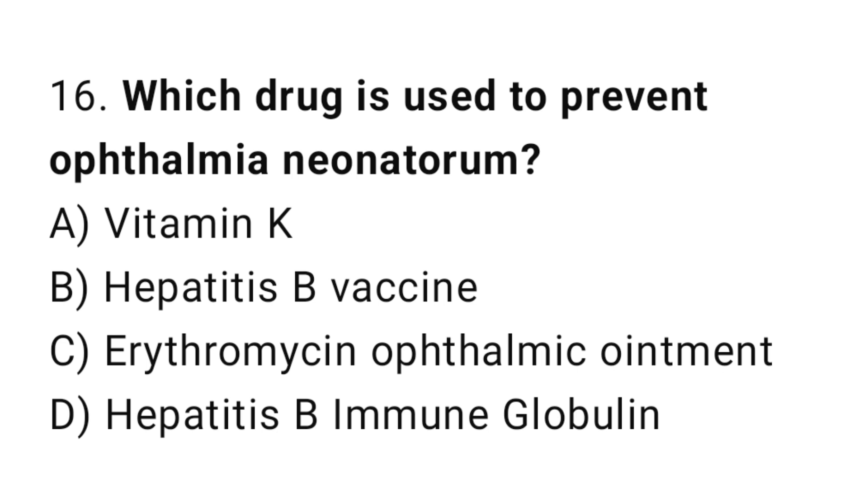Question 16. Which drug is used to prevent ophthalmia neonatorum? The right answer is C: erythromycin ophthalmic ointment.